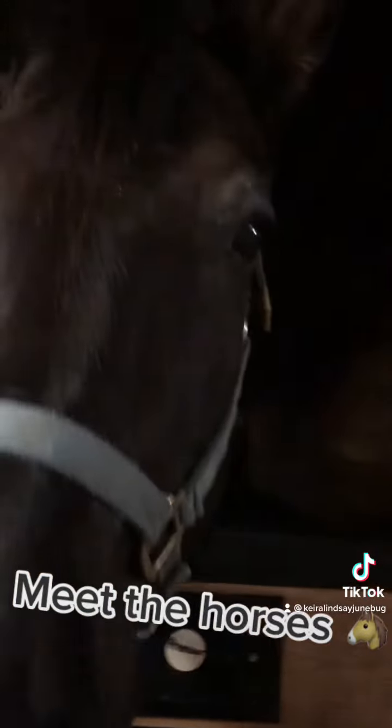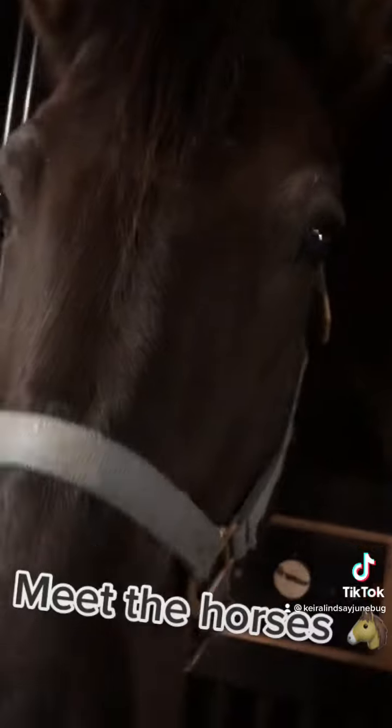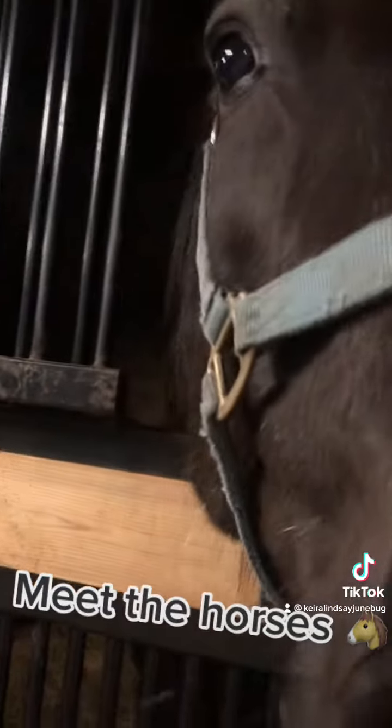This is Prancer. She's one of the newer horses here. She is a black horse and she is a draft horse.